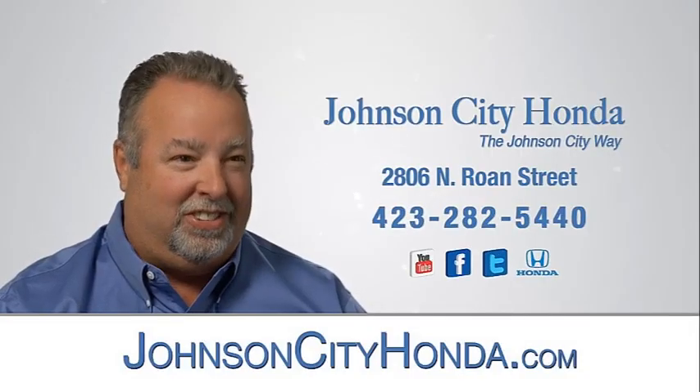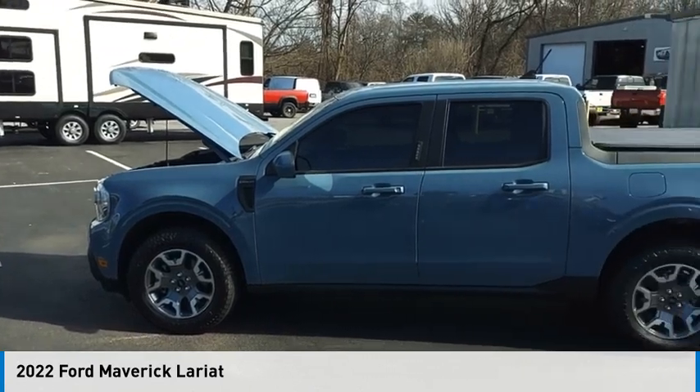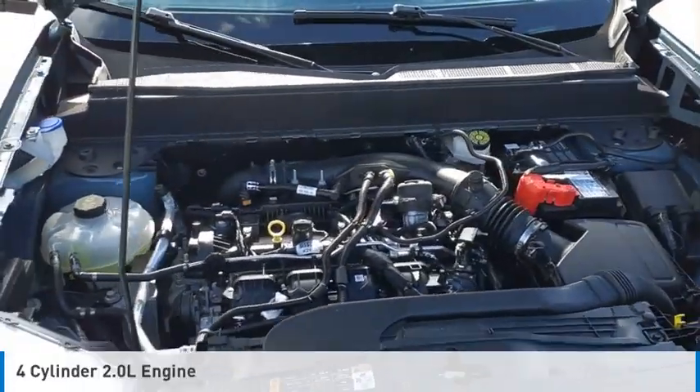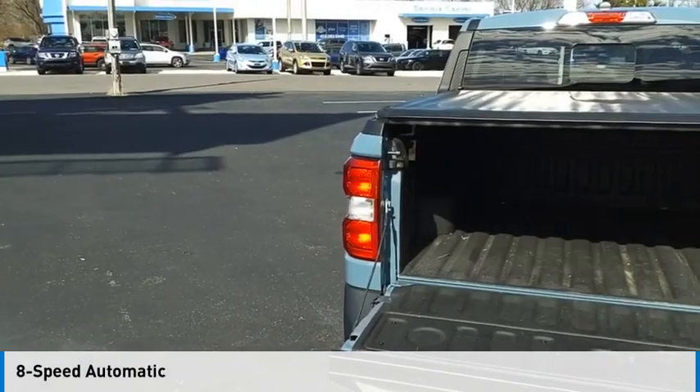Johnson City Honda, Johnson City. Make a great choice today with the 2022 Maverick. This vehicle is powered by all-wheel drive, four-cylinder, 2.0 liter engine, and comes with an eight-speed automatic transmission.